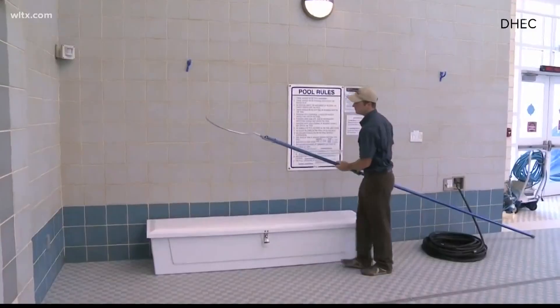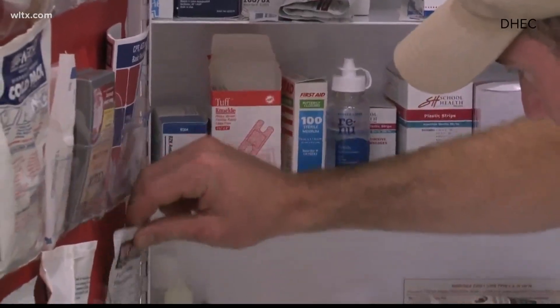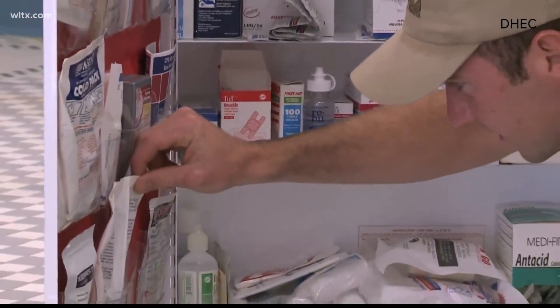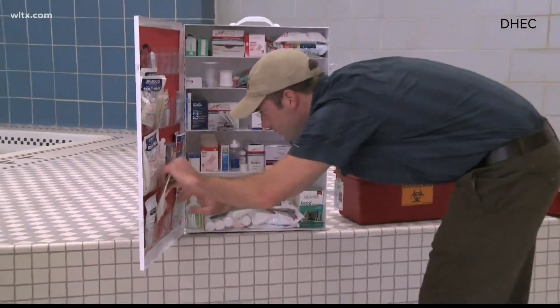High levels of these chemicals, or even low levels, can cause itchy eyes and a skin rash. Right now, with COVID, monkeypox, and other sicknesses being passed around, how does this impact pools?